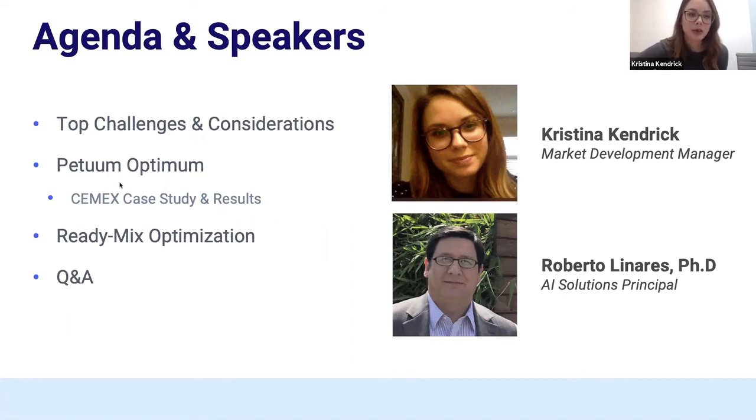Today this webinar is going to be about 30 minutes long, and then we're going to have some time for Q&A at the end. We're going to discuss some top challenges and considerations in the cement industry, as well as AI in general. Then we're going to talk about actual AI applications and use cases in the cement world, starting with our asset and process optimization product called Petrum Optimum, as well as a use case we've done with Cemex. We're also going to talk about a ReadyMix application.